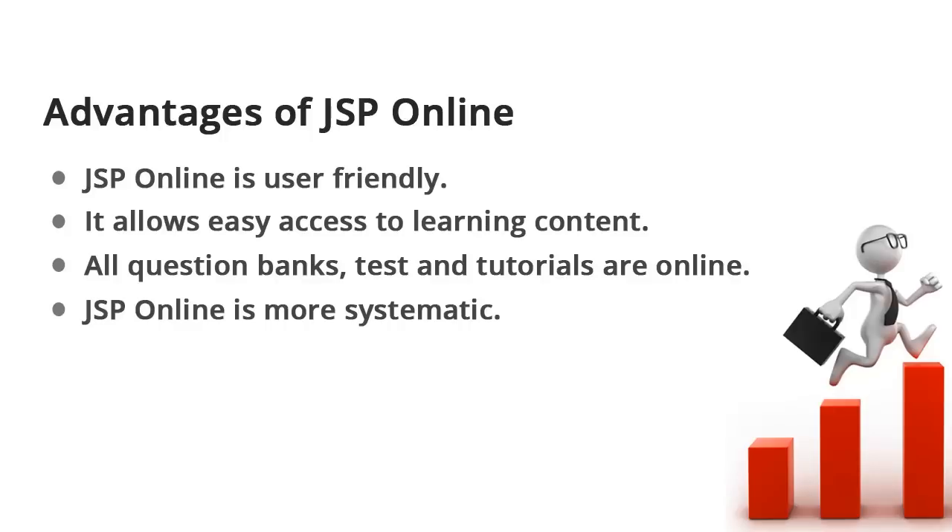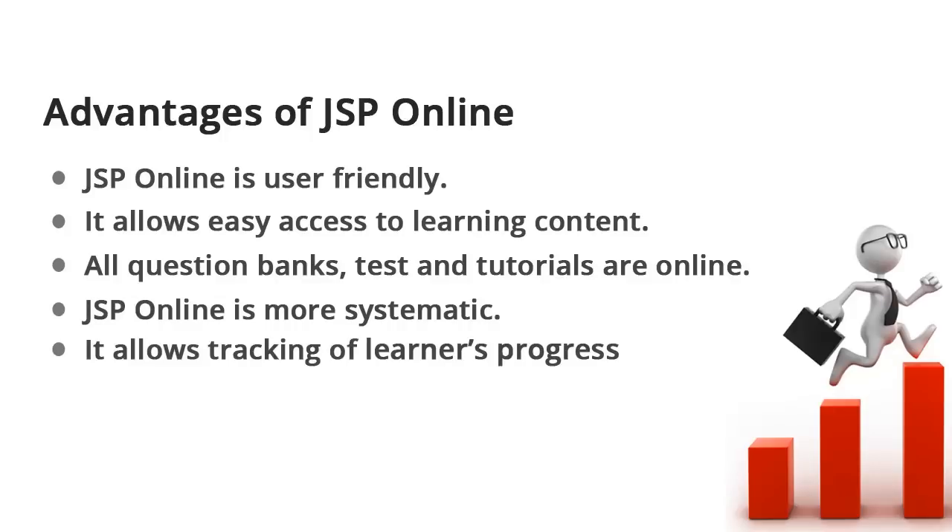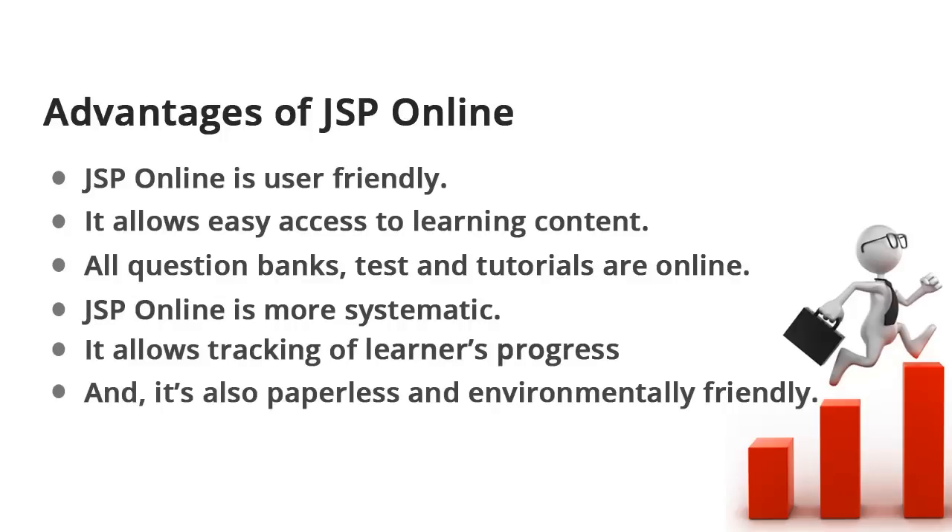JSP online is more systematic. It allows tracking of a learner's progress. And it's also paperless and environmentally friendly.